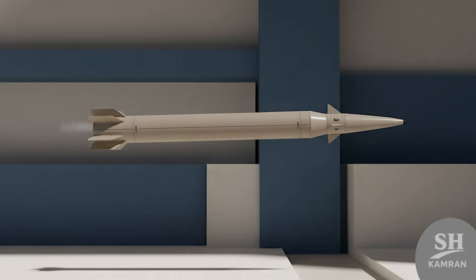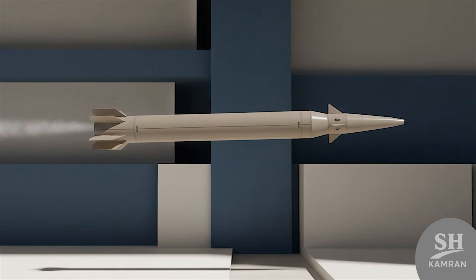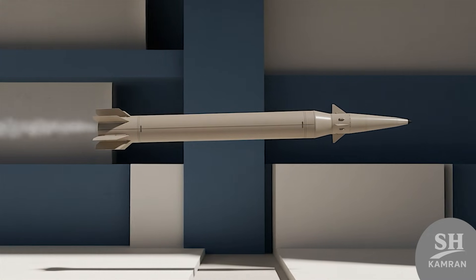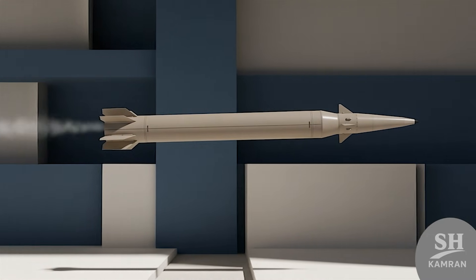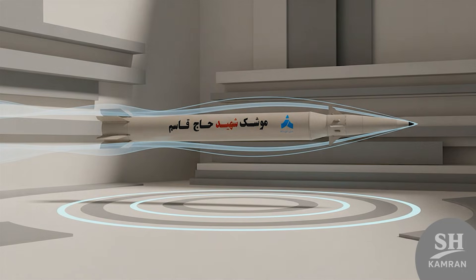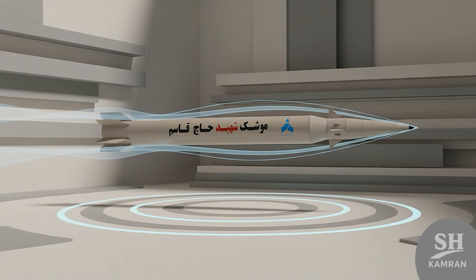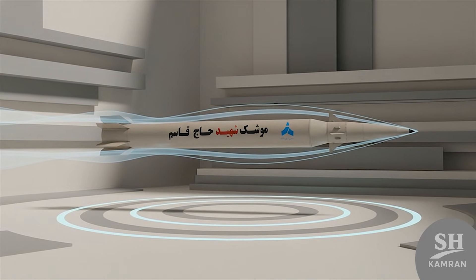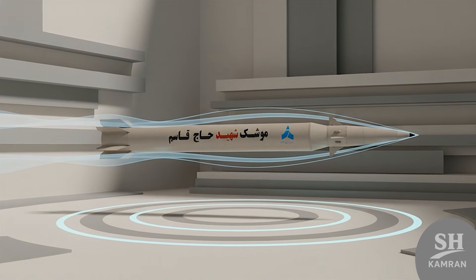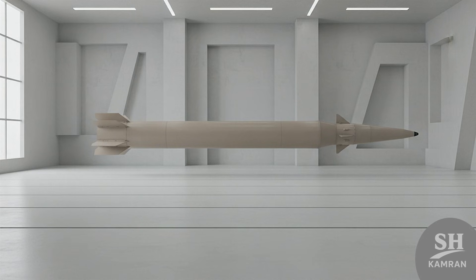The Martyr Haj Qasem Soleimani missile is officially the newest solid-fuel ballistic missile. This all-Iranian missile is considered an engineering masterpiece with truly unique characteristics. When we talk about tactical missiles, high speed and precision matter the most. Let's see what specifications this 11-meter giant has to make it special — starting with its appearance and dimensions, which are impressive.